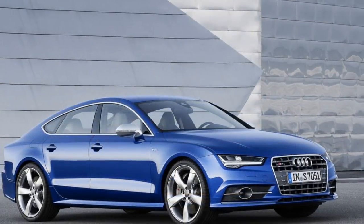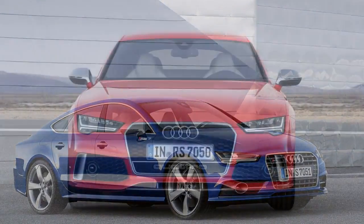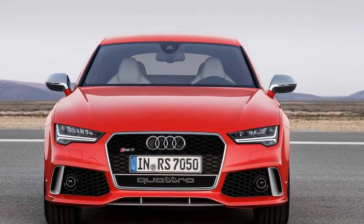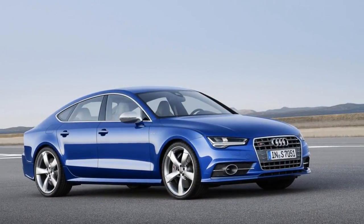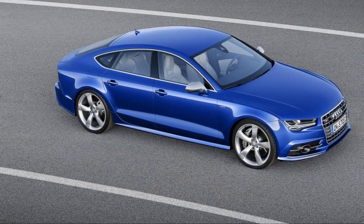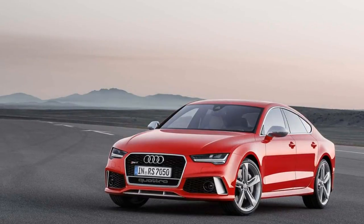The 2018 Audi S7 and RS7 are something of a rarity in the automotive marketplace — a pair of high-performance five-door hatchbacks with room for five passengers and their gear. Its basic design is beginning to age, but it's doing so remarkably gracefully, which is why we've rated this desirable duo an exceptionally high 8.4 out of 10.